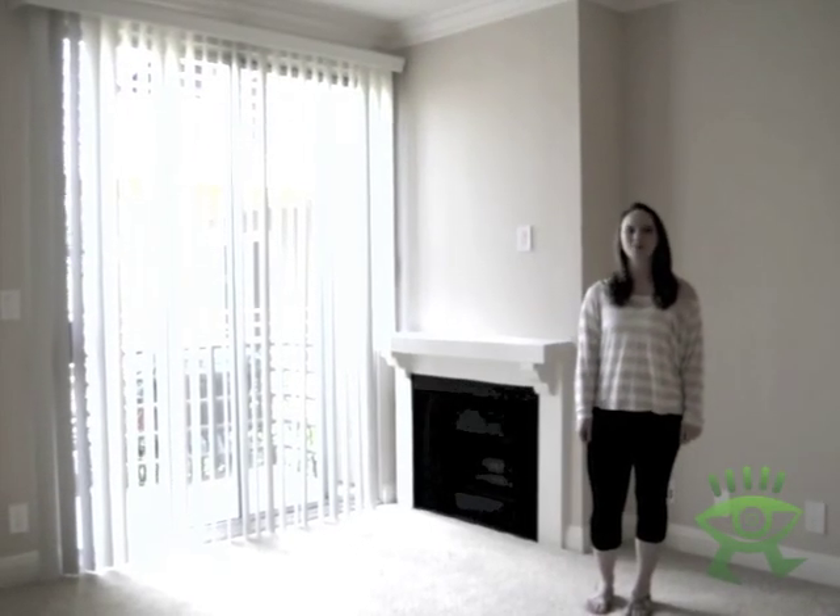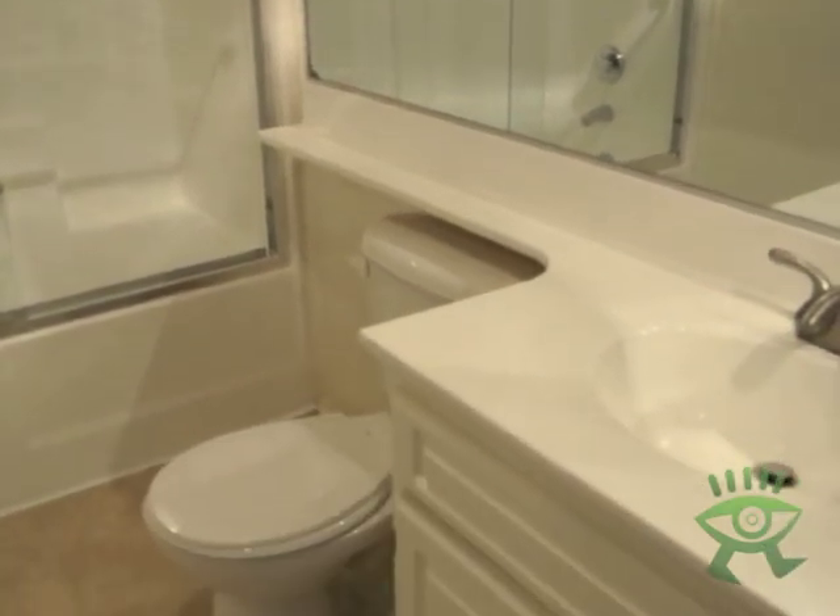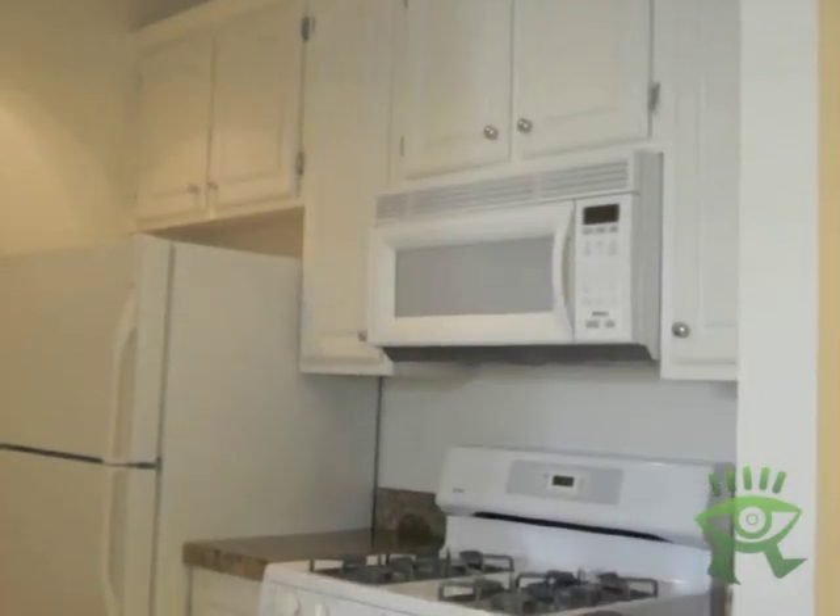This is an example of a two-bedroom apartment. It has two full bathrooms, a balcony, a gas fireplace, air conditioning, and a kitchen with granite countertops and appliances.